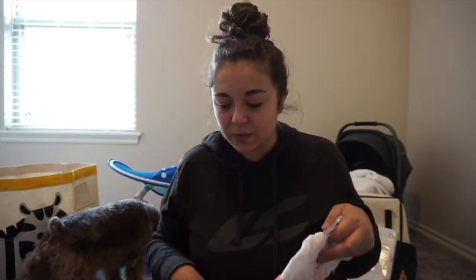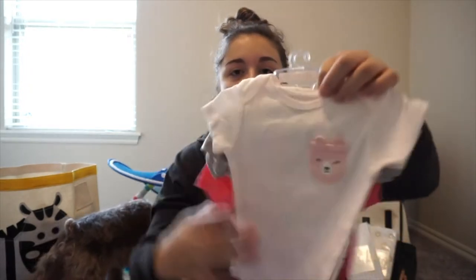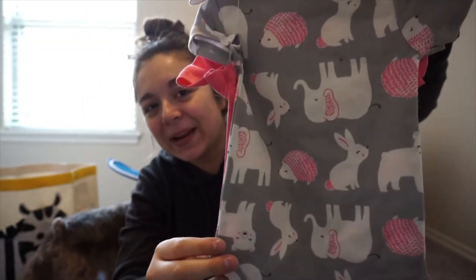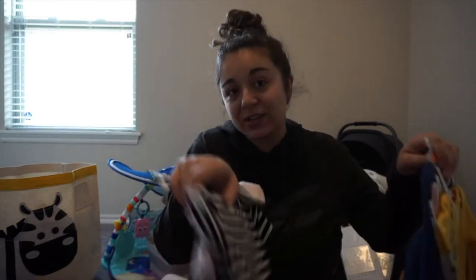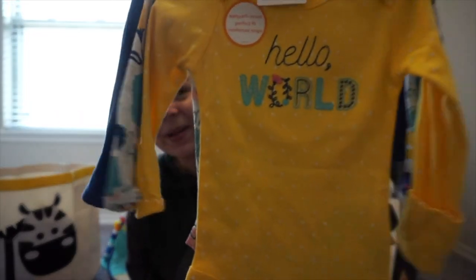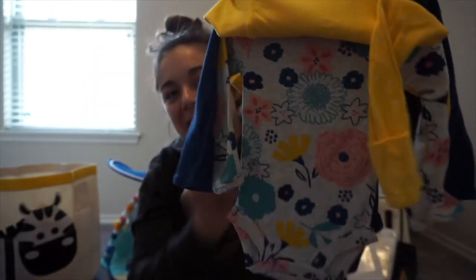All this stuff is from Target by the way, while the onesies I showed previously were from Carter's. From Target we've got one with little bears, one with more animals on it, and one that says 'Loved' on the front. She is going to be so spoiled - I'm gonna get constant packages at my door. And then there's a dress for Sophie as well.